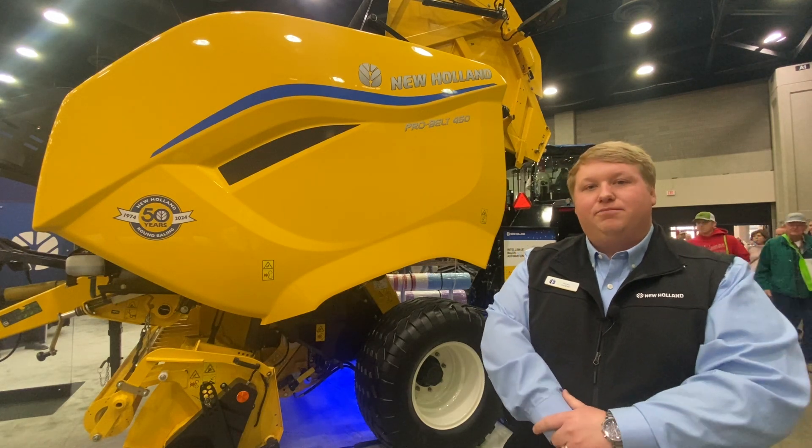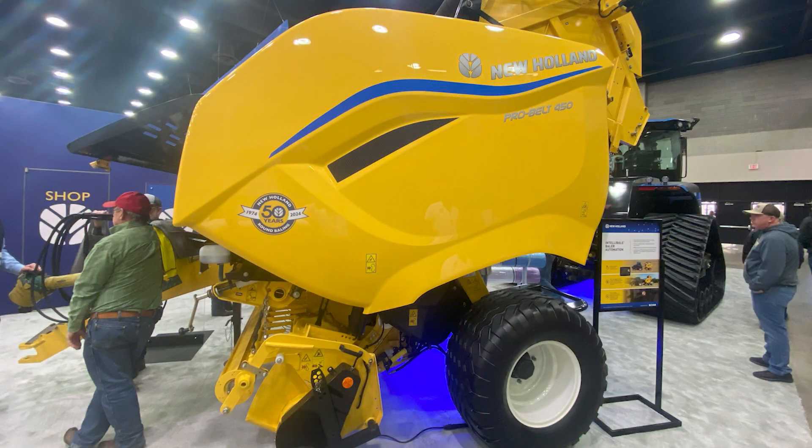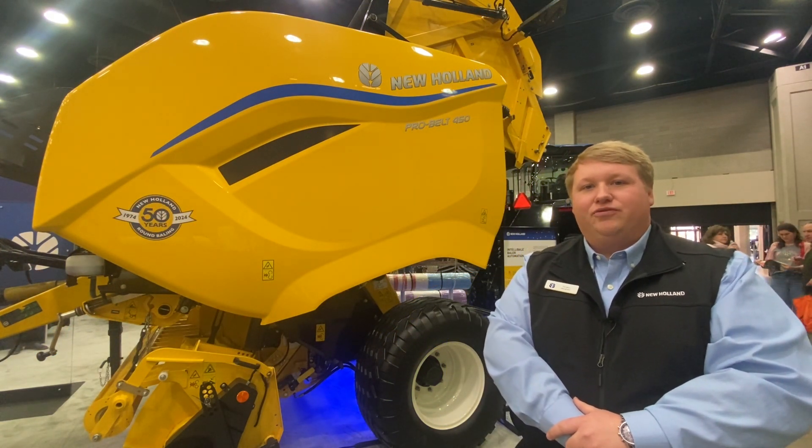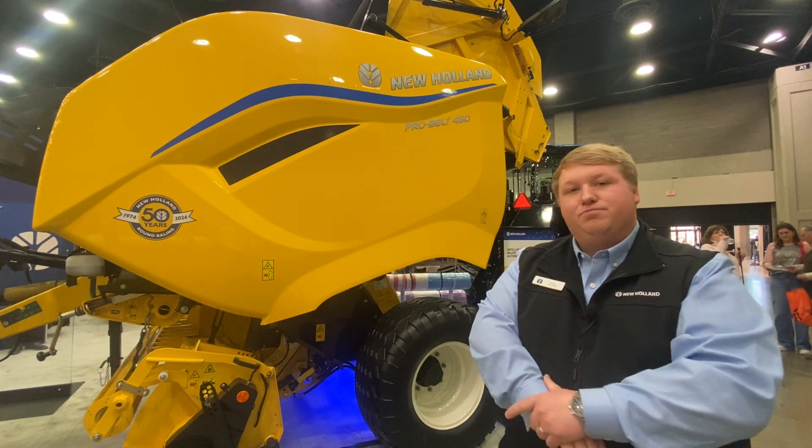Behind me today is the New Holland ProBelt 450 premium round baler. This was offered new in 2023 and we are excited about it continuing forward. These are balers built for business.